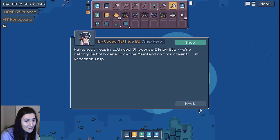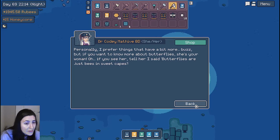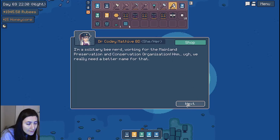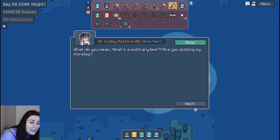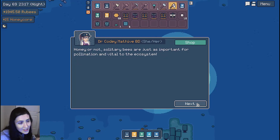Of course I know Stowe — we're dating. We both came from the mainland on this romantic research trip. Miss Fancy Pants is our butterfly conservation scientist. She's not that interested in bees — to tell you the truth, I reckon she might be a little scared of them. Well, they say opposites attract. Personally, I prefer things that have a bit more buzz. But if you want to know more about butterflies, she's your woman. If you see her, tell her I said butterflies are just bees in sweet capes. I'm Dr. Matt Hive — Cody to my friends. I'm a solitary bee nerd working for the Mainland Preservation and Conservation Organization.